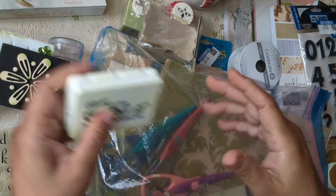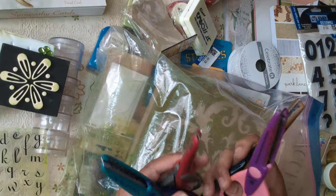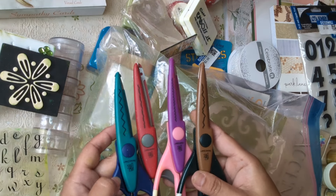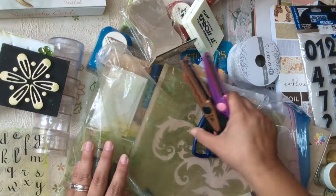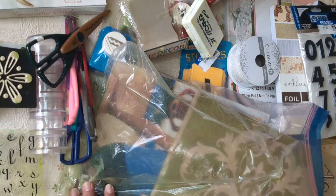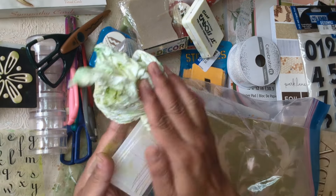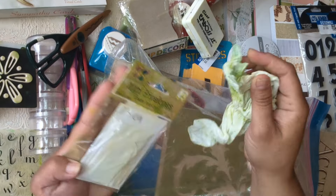I also got some scissors — I can feel some embossing powder because one was a little bit open. Look how cool the scissors are — I love this type of scissors so much. And what else? I need to clean it thoroughly. Oh, and tiny little mini envelopes — they're so cute, oh my goodness!